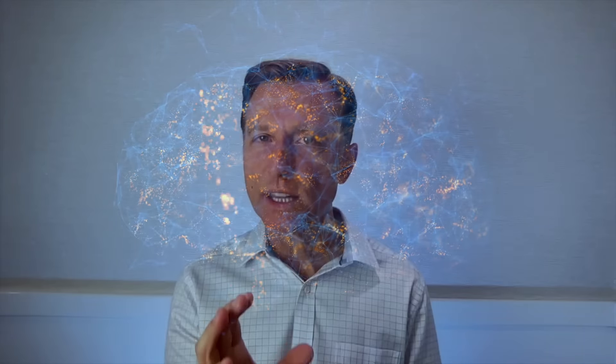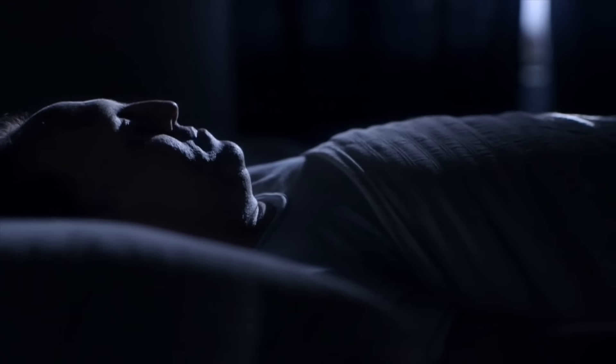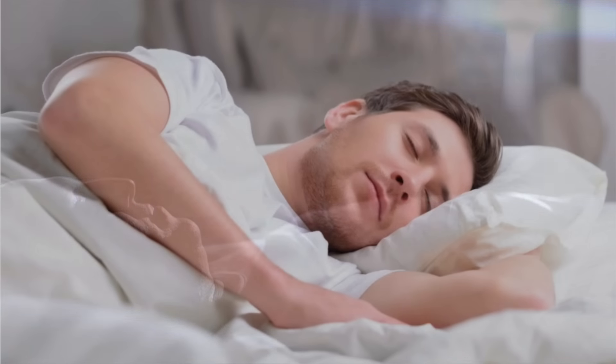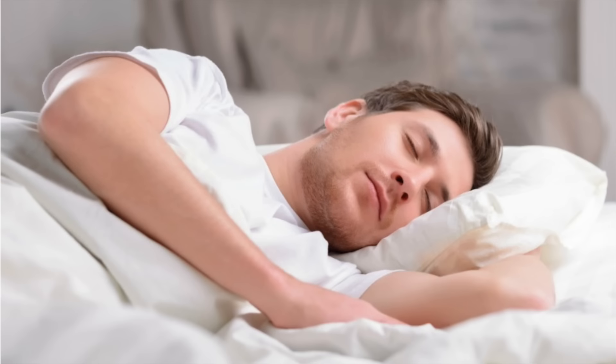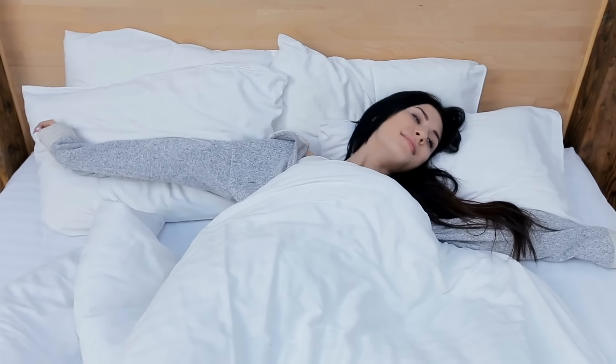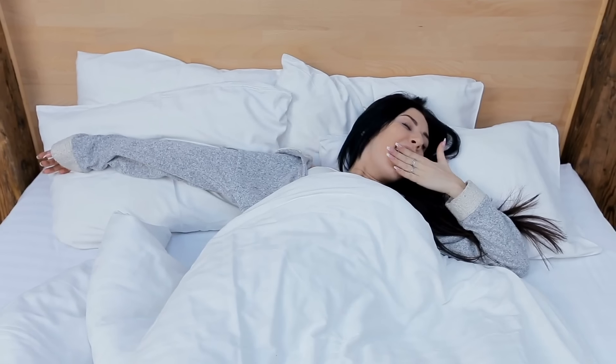Here's another interesting thing about the REM stage: you actually get more mental rejuvenation in the REM stage than in the non-REM stage. In the non-REM stage, you're getting more physical rejuvenation. In the REM stage, you're getting more mental rejuvenation — you wake up feeling more mentally rejuvenated, with improved memory and better learning.